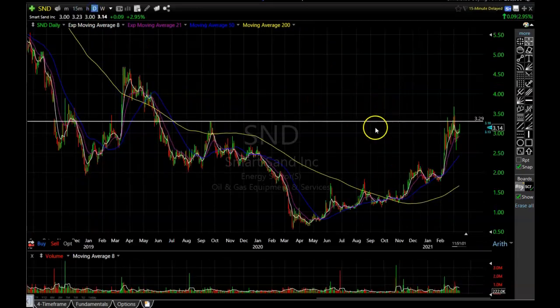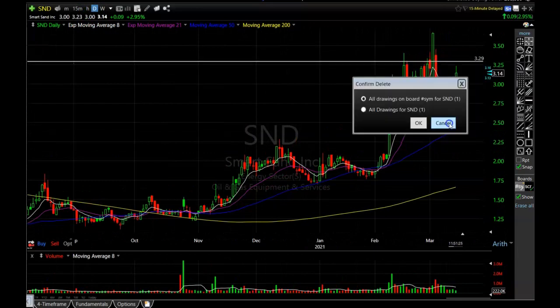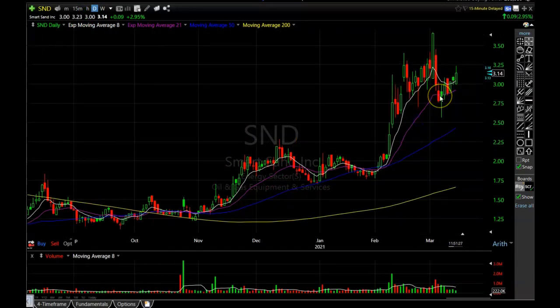Going back to the daily chart, you can see there isn't super well-defined resistance on these, so they are a little trickier to trade. But it has momentum to the upside nonetheless, and I do think the oil and gas sector is certainly going to continue to be strong going into the summer months.